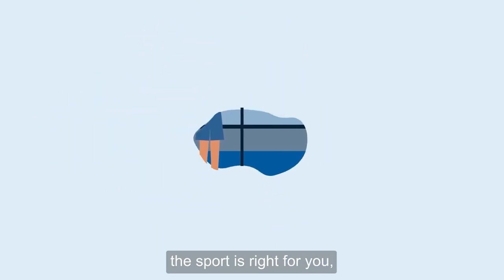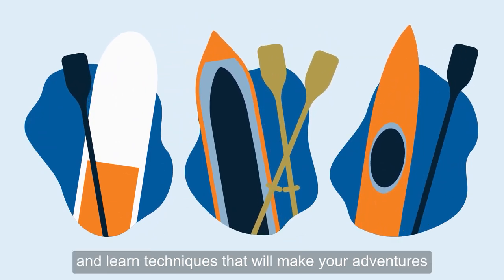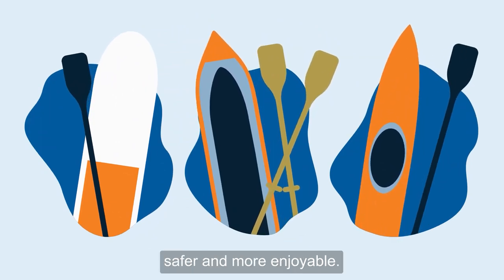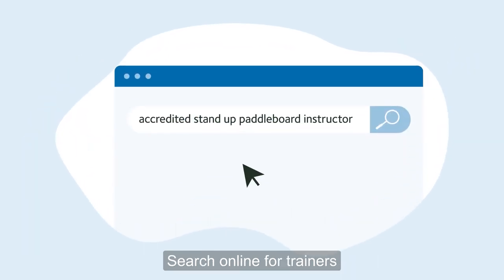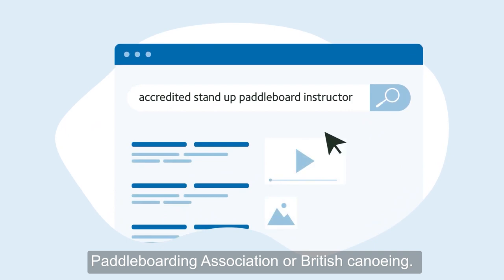You'll be able to make sure the sport is right for you using good quality equipment and learn techniques that will make your adventures safer and more enjoyable. Search online for trainers accredited with the British Stand Up Paddle Boarding Association or British Canoeing.